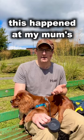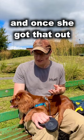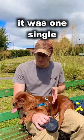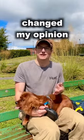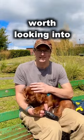Luckily this happened at my mum's, who happened to have a tick removal tool to hand. Once she got that out, I can't express how easy it was — it was one single swipe in motion and it was done. So it's totally changed my opinion on a tool that I'd previously dismissed. Yeah, worth looking into.